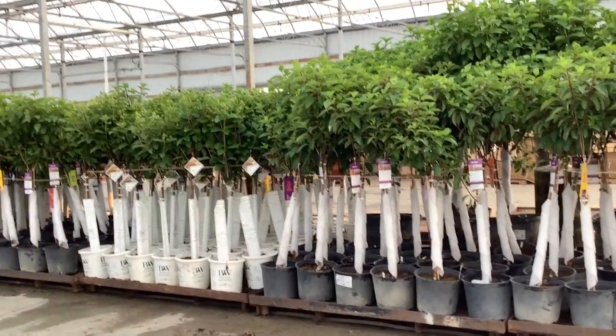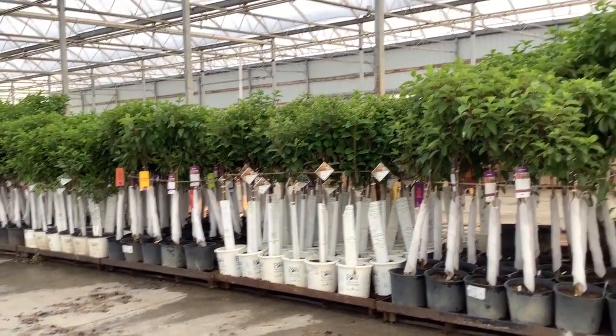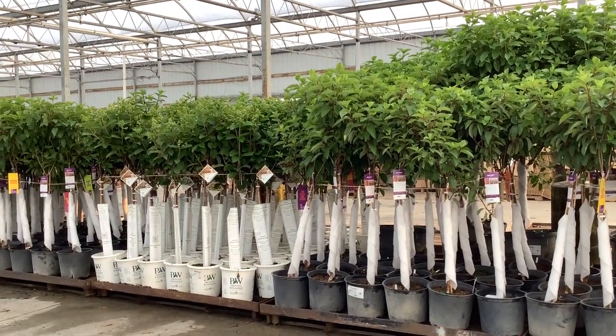Here I wanted to show you these beautiful hydrangea trees. You can see they're all consistent grain. These trees are going to be blooming here soon this summer. You want to get them in. Beautiful.